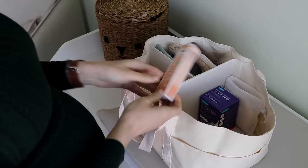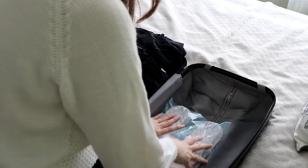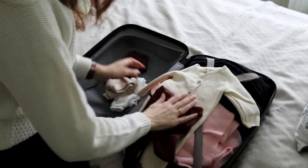Hey guys, welcome back to my channel. Let's talk about labor. I am nearing the end of my pregnancy — this is my first pregnancy, it's gonna be my first baby.